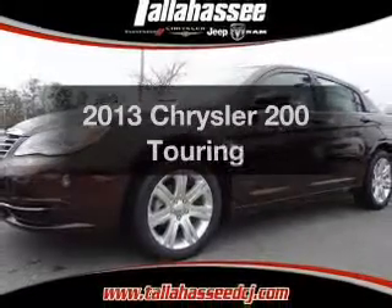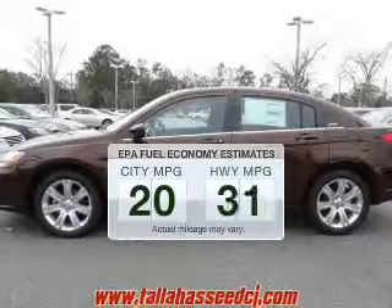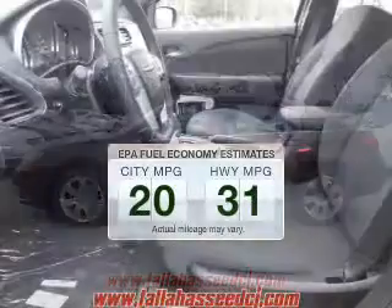Travel the roads in style and comfort in this great vehicle. Low emissions and the good fuel economy offered in this vehicle are important to you and to the environment.